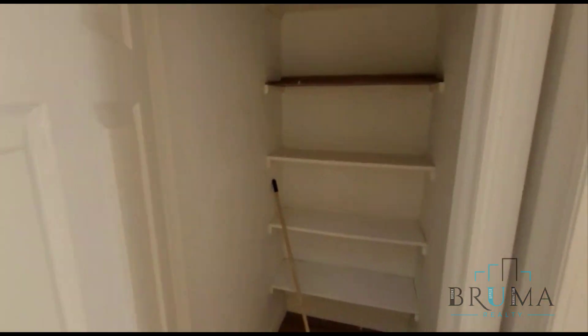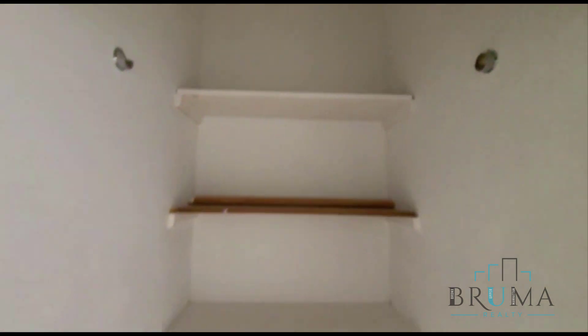Over here we have a closet. This is a very deep closet with shelves, and a rod for hanging space too.